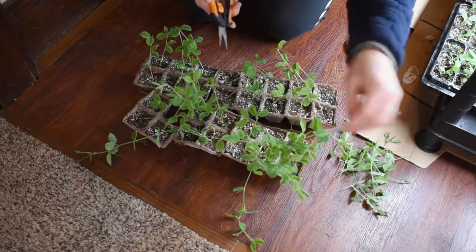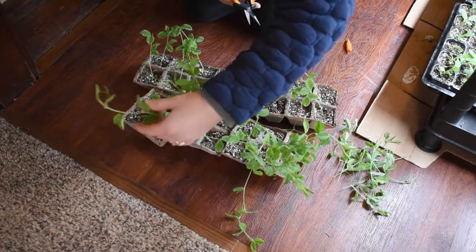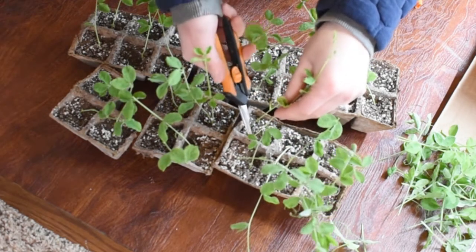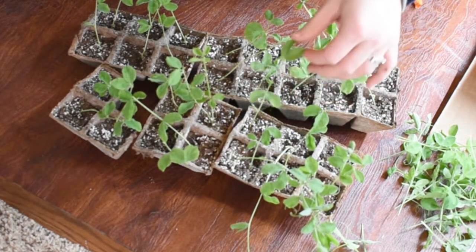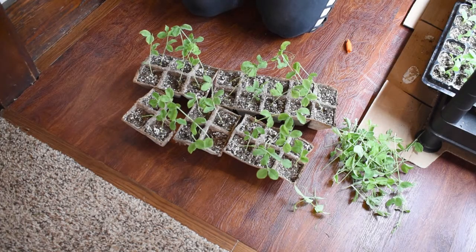Some of these are slightly leggy and I blame that on the delay for my replacement bulb. In this cell I have two plants growing, so I'm going to cut one off at the base — it's already kind of yellowing anyway — so these two aren't competing with each other in the same cell. Alright, there we go, all pinched up.